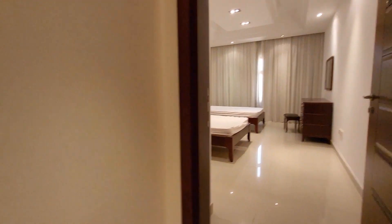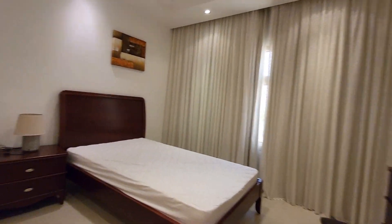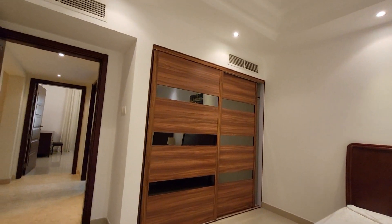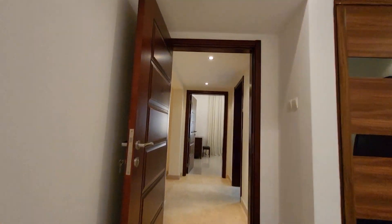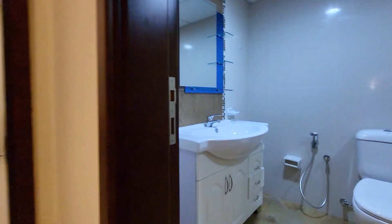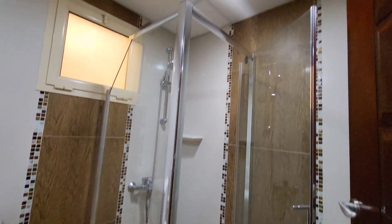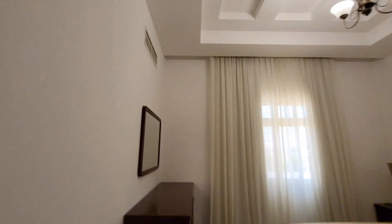Third bedroom with two single beds and built-in wardrobe, central AC. This is the common bathroom for two bedrooms with standing shower. And here is the fourth bedroom.